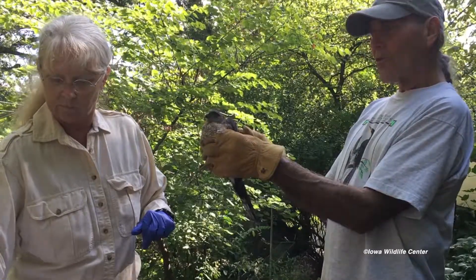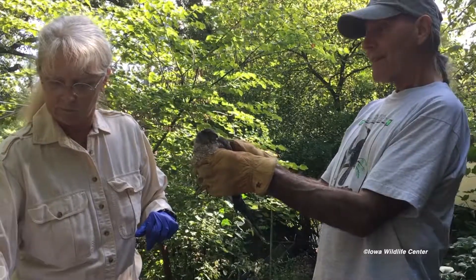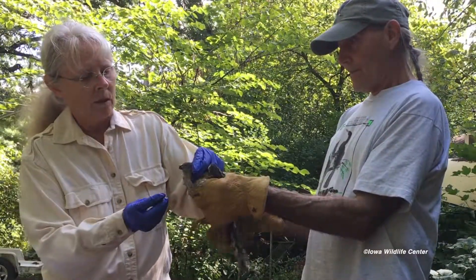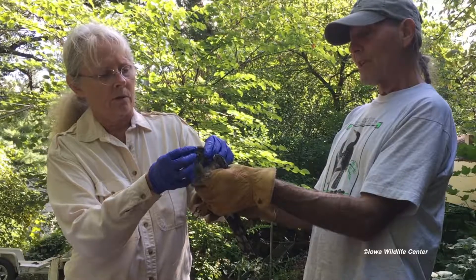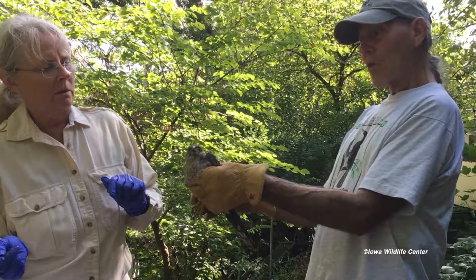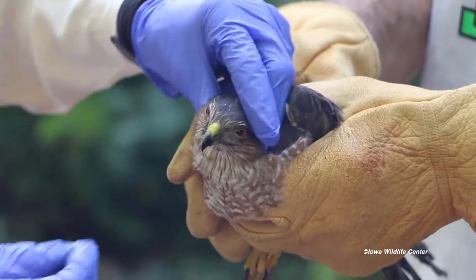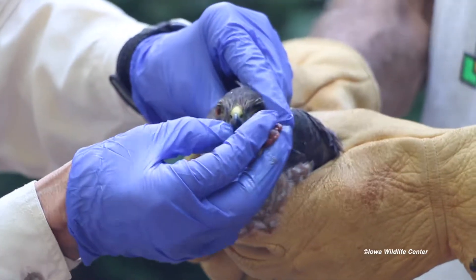The female would be about a third again larger but would look almost exactly the same. By next year, when it's essentially a breeding adult male, it will have reddish eyes instead of orange eyes. The breast feathers will be a lot more rusty colored, and the back plumage should darken up and become a slate gray instead of kind of a brownish gray.